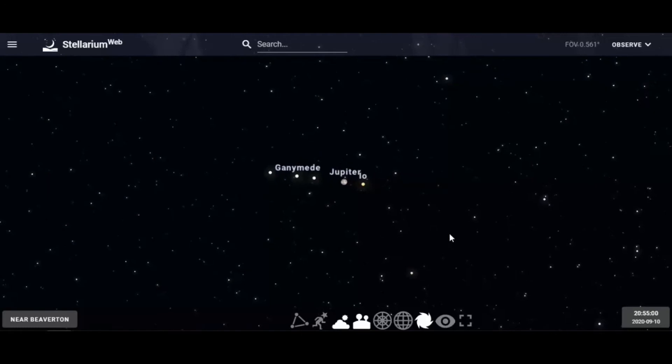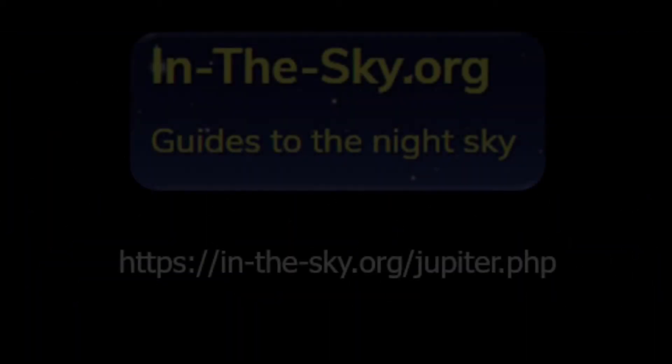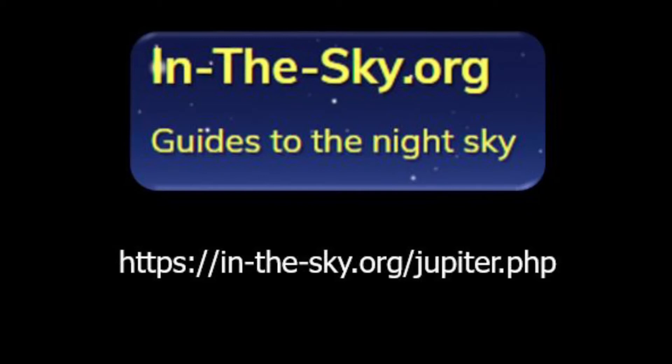The remaining moons of Jupiter — the smaller ones — are so far away, millions of miles away, and so small they cannot be seen with a backyard telescope. But observing the Galilean moons is a fun opportunity. Let me show you a web page that will tell you which moon you're looking at when you observe Jupiter.